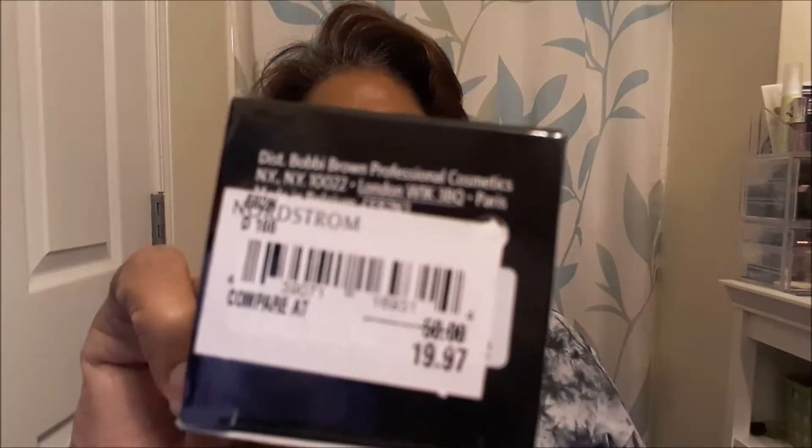Speaking of foundation — Bobbi Brown. I've never tried her foundation before. I have a little palette with some of her stick foundation and contour highlighter, but I've never had a full bottle. This foundation retails for fifty dollars, which is too expensive for me — one ounce of foundation for fifty dollars is a bit steep. But it was marked down to nineteen ninety-seven, so I said okay, I can try it now.